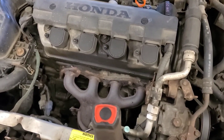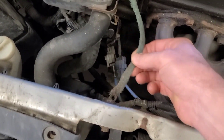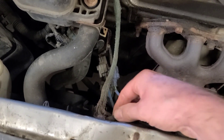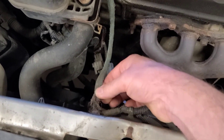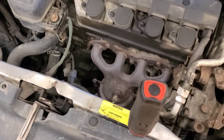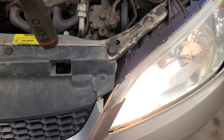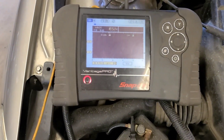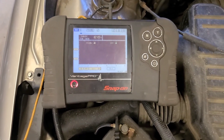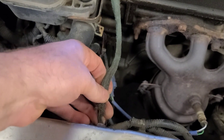I'm wondering if it could be a ground problem — this ground wire looks pretty sketchy. Let's have a look. You can see the lights flickering. 18.5 volts. Well, this ground cable is pretty compromised.